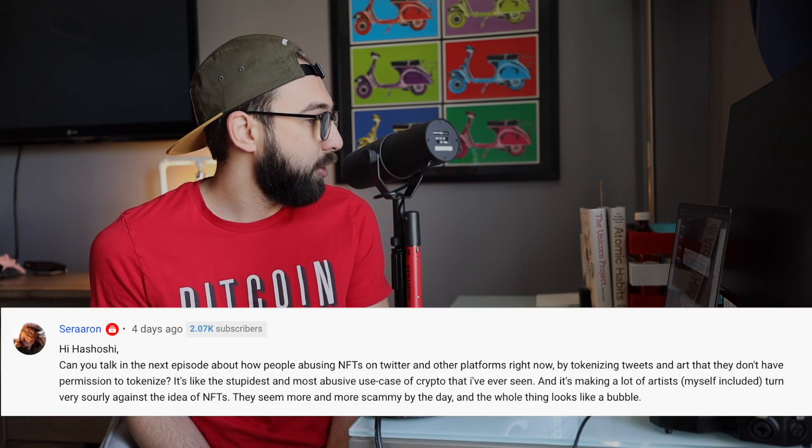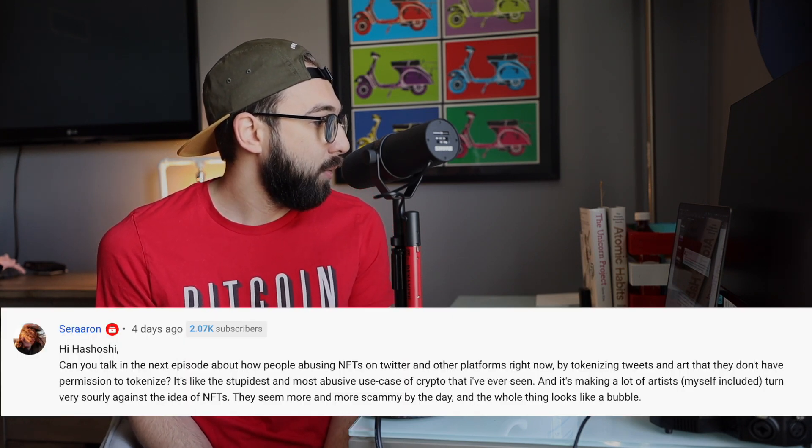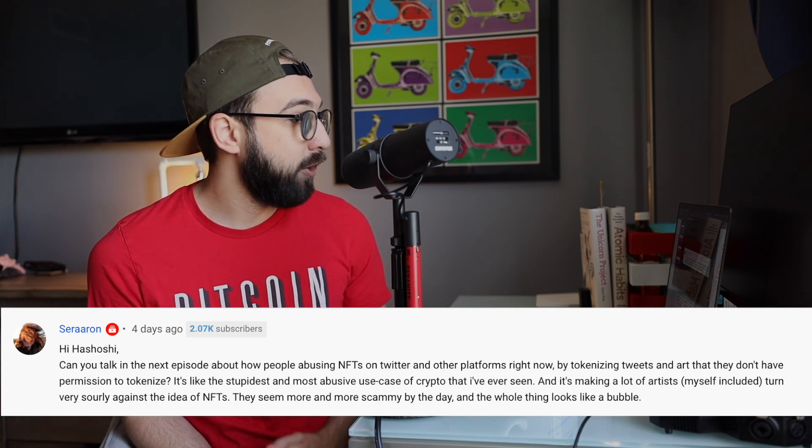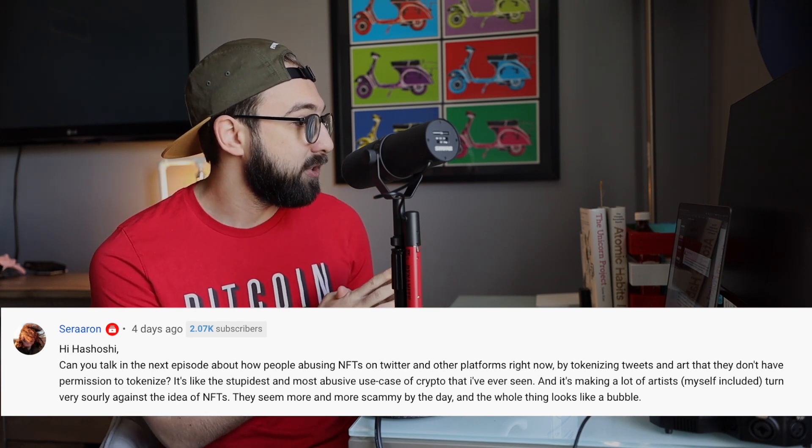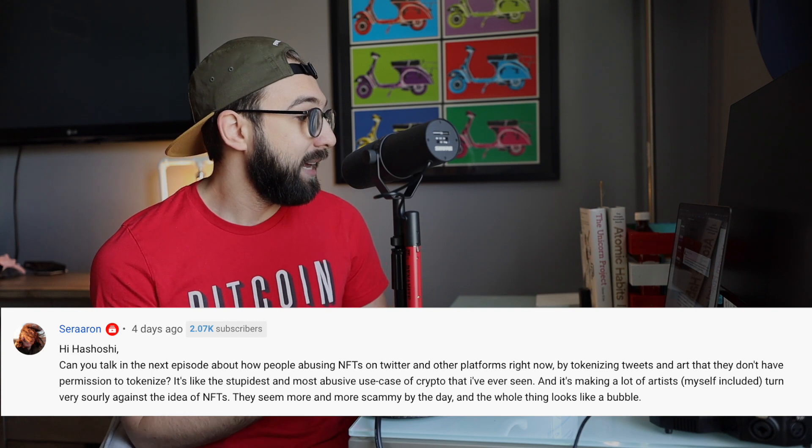The next question is from SirAaron: can you talk about how people are abusing NFTs on Twitter and other platforms by tokenizing tweets and art that they don't have permission to tokenize? It's the most abusive use case of crypto I've ever seen, and it's making a lot of artists turn very sour against the idea of NFTs. I completely 100% agree. I've been talking about NFTs for years, but right now we are in that space where it is becoming a very scammy enterprise because people are so ravenous to buy them and don't do a lot of research.